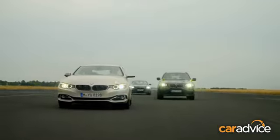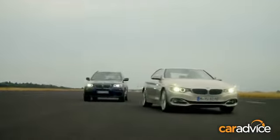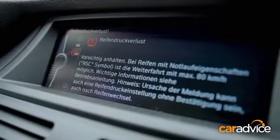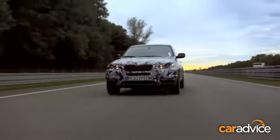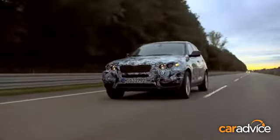Run-flat tyres also increase the cargo space, because you don't have the need to take a spare tyre. It saves a lot of space in the back and saves weight as well. And with the decreased weight of the car, you do get a lot more mileage, so it does have a positive effect on fuel efficiency in the long run.